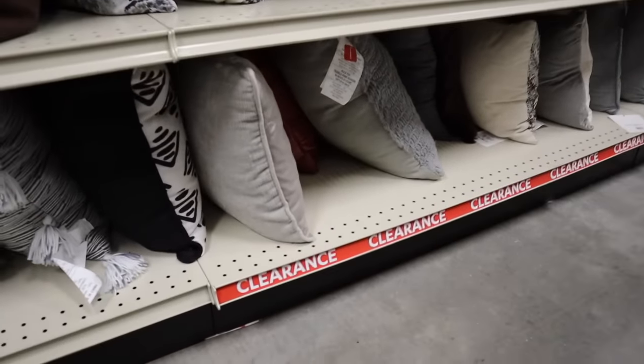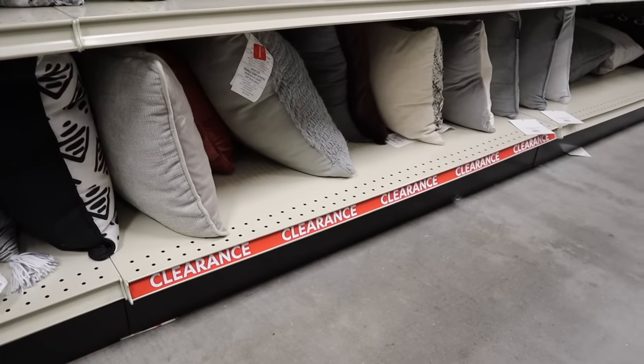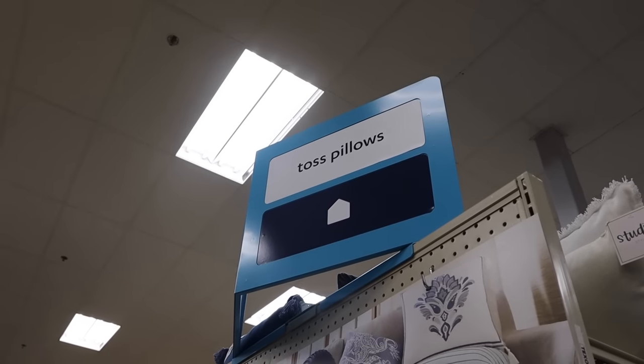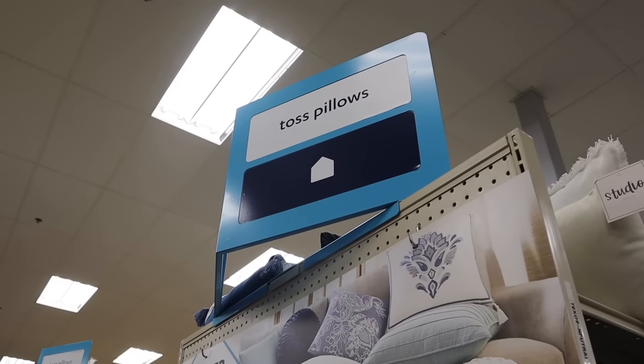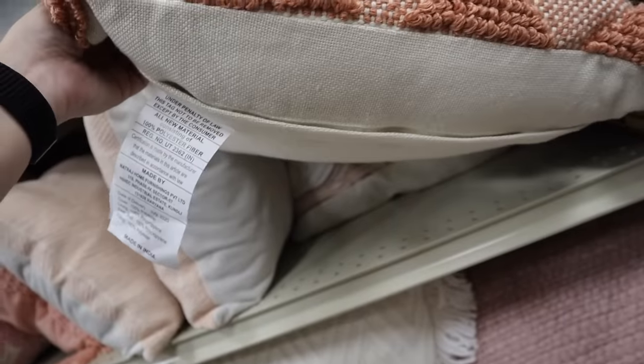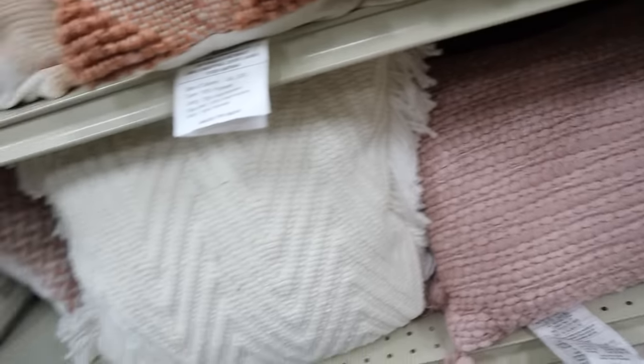One thing to mention about At Home: they normally put all the clearance on the bottom level, so you just have to look down to find it. It's making me laugh that they call them 'toss pillows' when everywhere else calls them 'throw pillows.' I found one I like — I love the style but not the pink — but this one you can actually take the cover off! So they definitely do have some with removable covers, you just have to sift through. Brian also found a great neutral pillow with tassels on the sides that has a zipper.